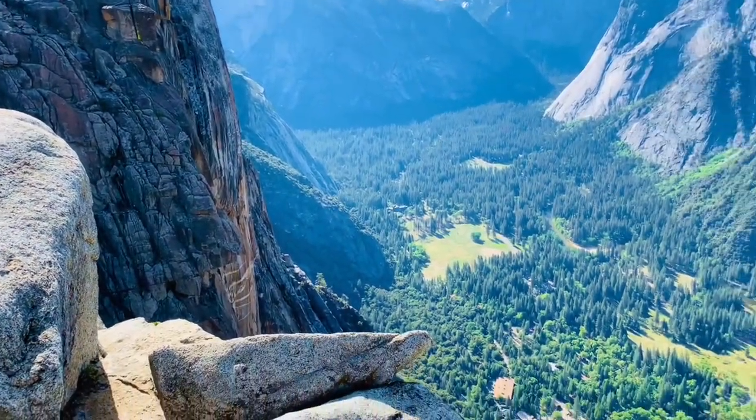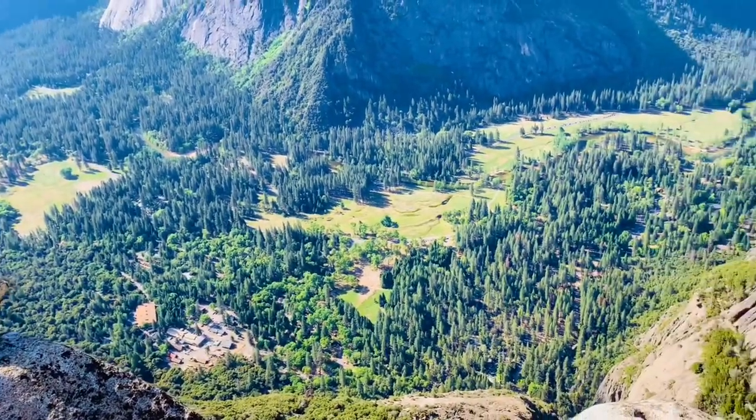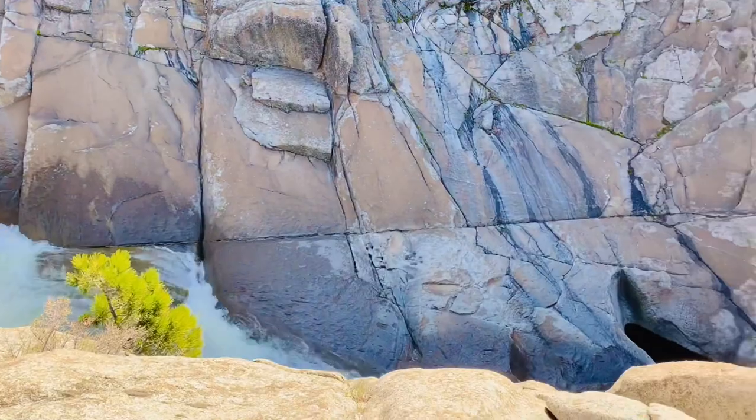From the trail, the views of the waterfall are magnificent. For part of the hike, you are close enough to the falls to feel the spray and hear the thundering sound.